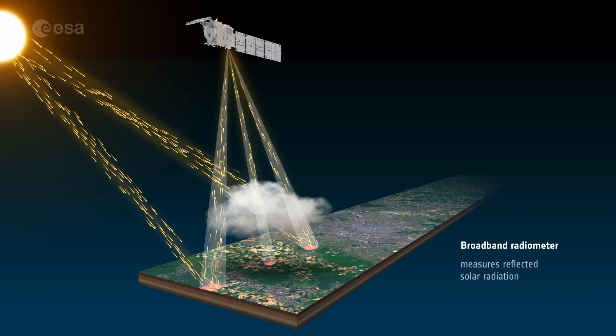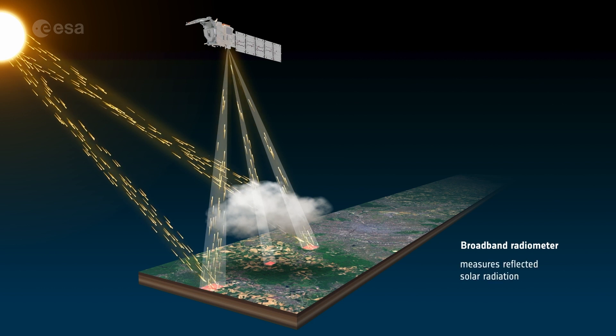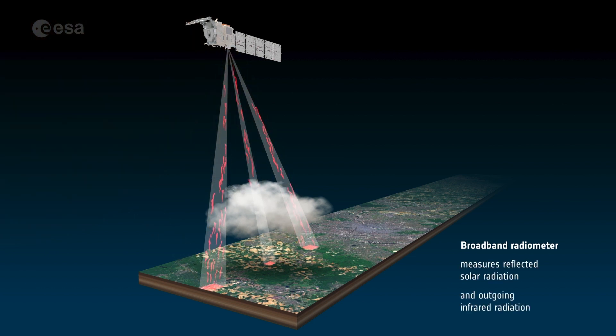Then we have a broadband radiometer. The radiometer is measuring the fluxes at the top of the atmosphere — it's measuring the energy, the thermal energy, that is going back into space from the same point that the other instruments are observing.